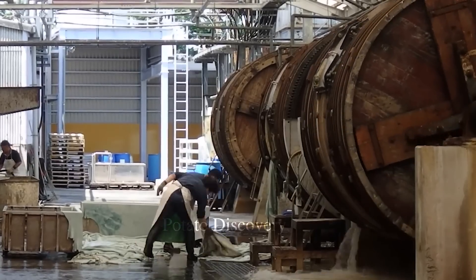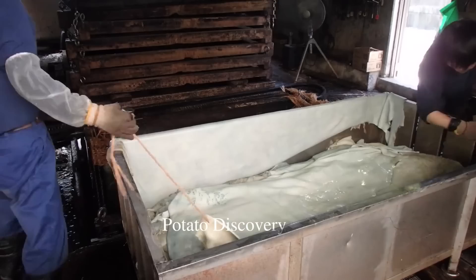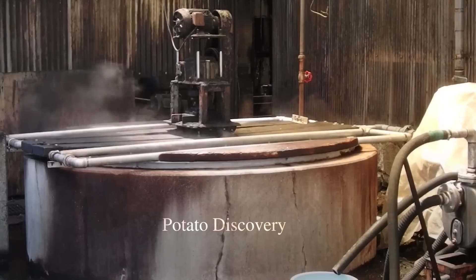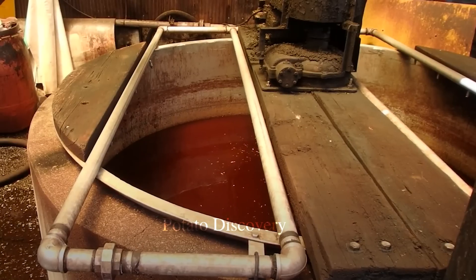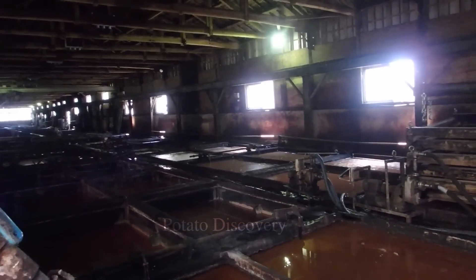After separating the soft tissues, the hair and bones remaining on the cowhide are removed to produce leather. To remove impurities and increase skin suppleness, chemical treatment is applied. This includes using chemicals to bleach and remove dirt and impurities left on the skin.